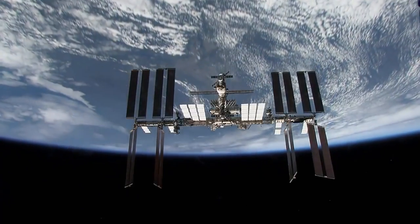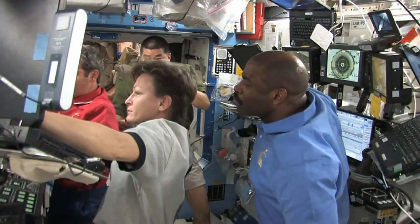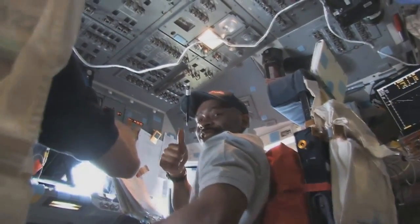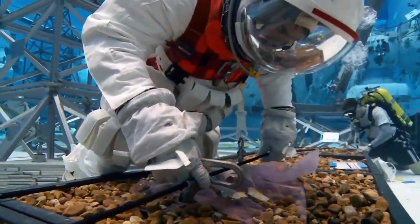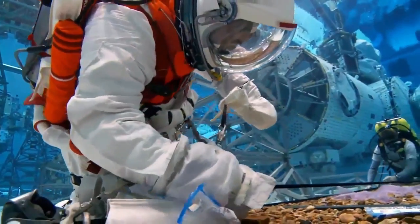Aboard the International Space Station, NASA and its international partners are learning how humans can live and work in space for long periods. Astronauts on Earth are using underwater environments to test spacesuits, tools and techniques they'll need to explore an asteroid.